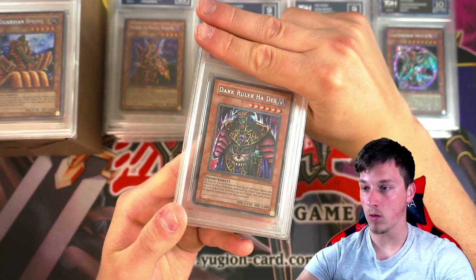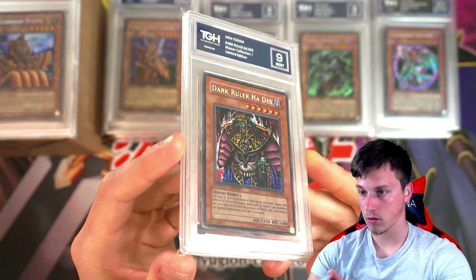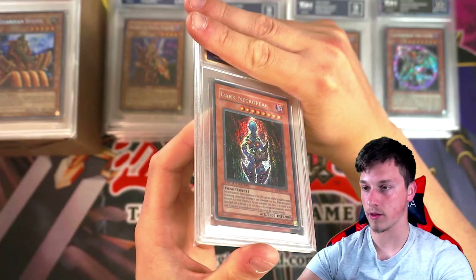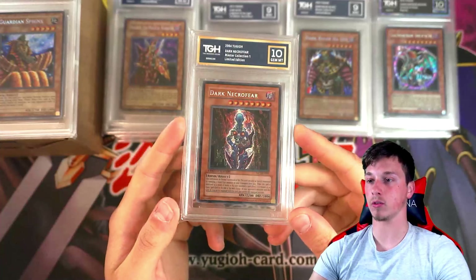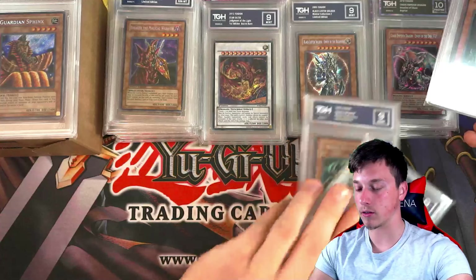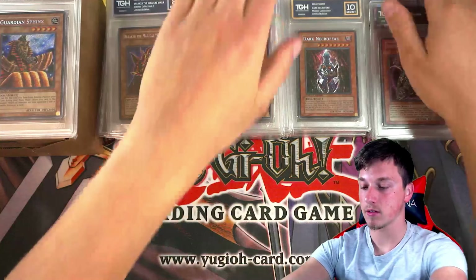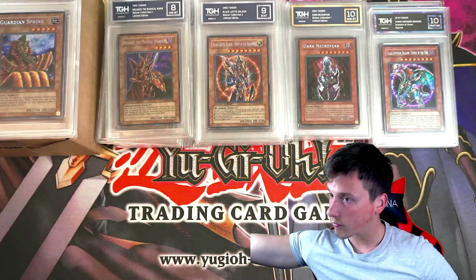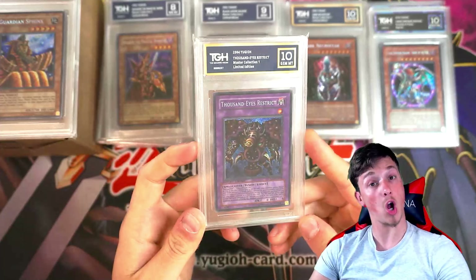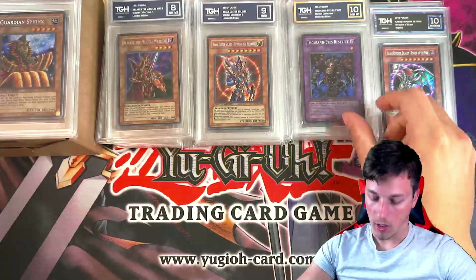We're moving to MC1 now. Dark Ruler Hades got a 9 — beautiful. Dark Necrofear — this was my brother's favourite from back in the day. He got a 10! Dark Necrofear — nice, amazing. I've been putting the 9s in the 10 pile — my bad — because I'm not used to having two 10 piles, one for Pristine and one for regular Gem Mints. Last card from our first box is Thousand Eyes Restrict, which also got a 10. Stunning.